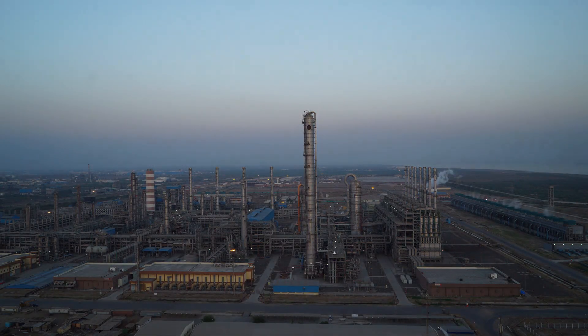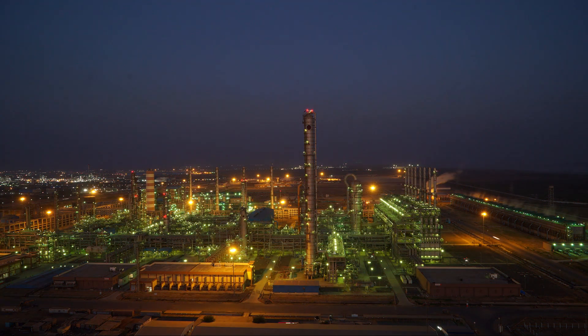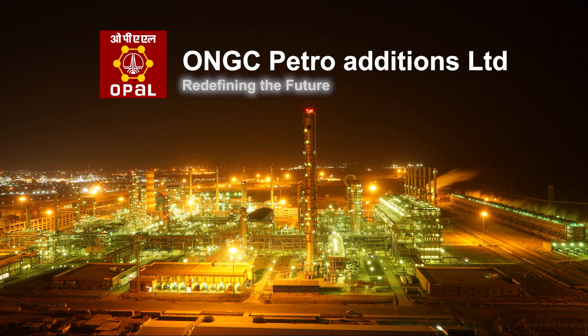It is now all set to redefine the global petrochemicals landscape. Opal — Redefining the future.